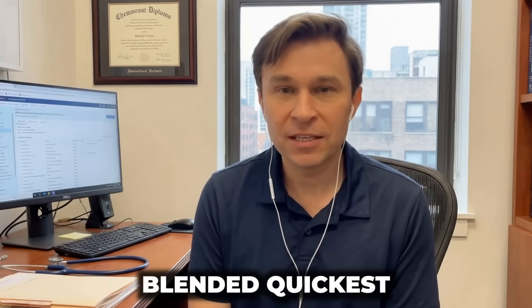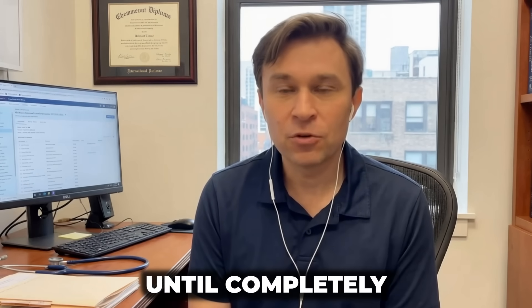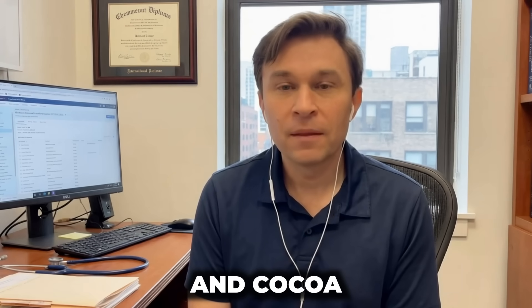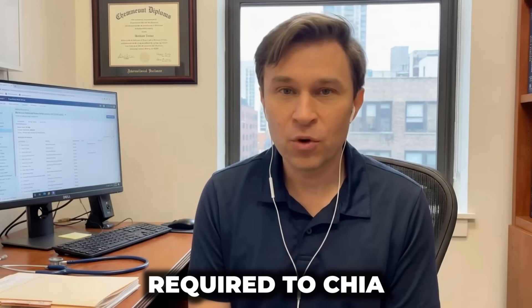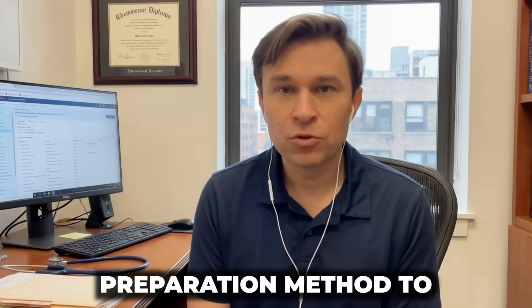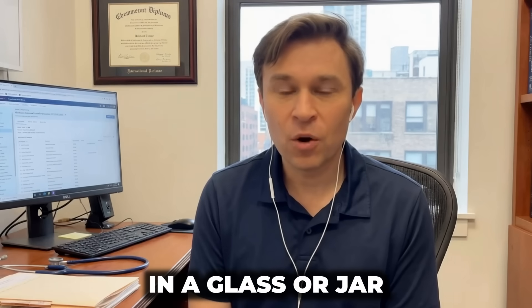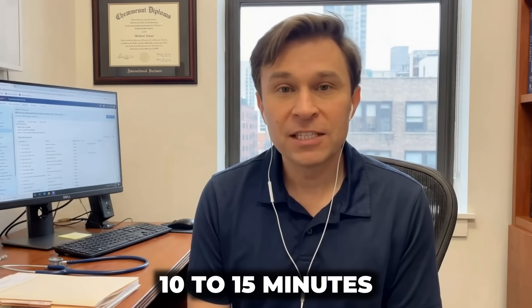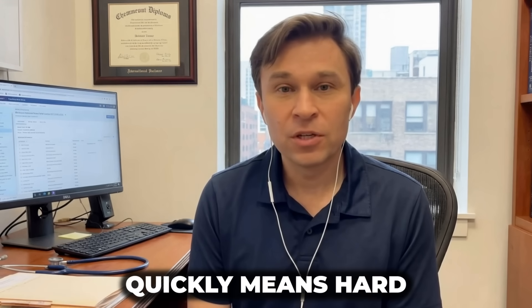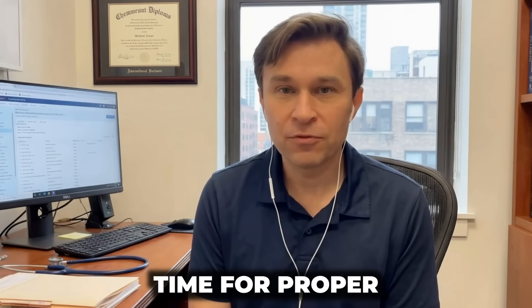Preparation method one — blended (quickest): add all components to a blender with water, blend 30 to 60 seconds until completely smooth, and consume immediately. Blending pulverizes the chia seeds and cacao, producing smooth texture. The chia continues expanding inside your stomach. Preparation method two — non-blended, no equipment needed: combine all components in a glass or jar with water, stir vigorously, and allow to sit 10 to 15 minutes so chia fully expands into gel consistency. Consuming too quickly means hard chia seeds expand in your stomach, potentially causing uncomfortable bloating — allow time for proper softening.